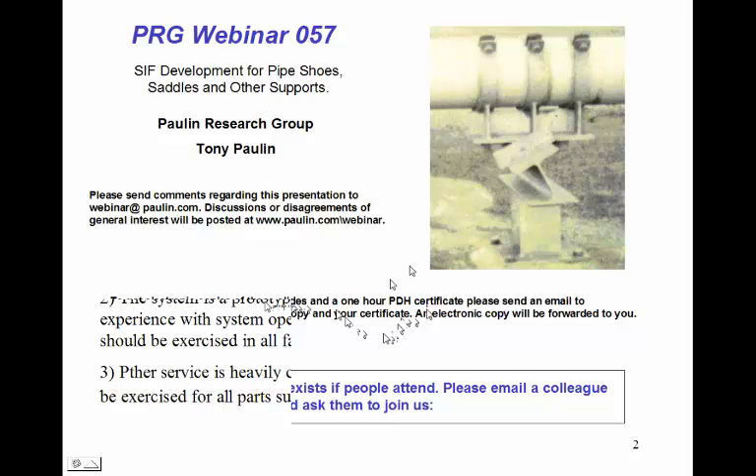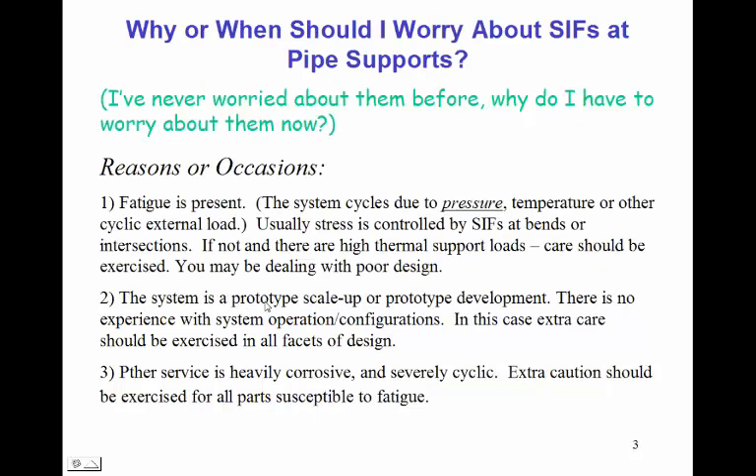A question we'd like to ask this morning is: why or when should I worry about stress intensification factors, or SIFs, at pipe supports? We may be thinking, I've never worried about them before — why do I have to worry about them now? Well, there are several reasons. Number one is when fatigue is present — that's probably the major reason, because we have a heavily cyclic system.